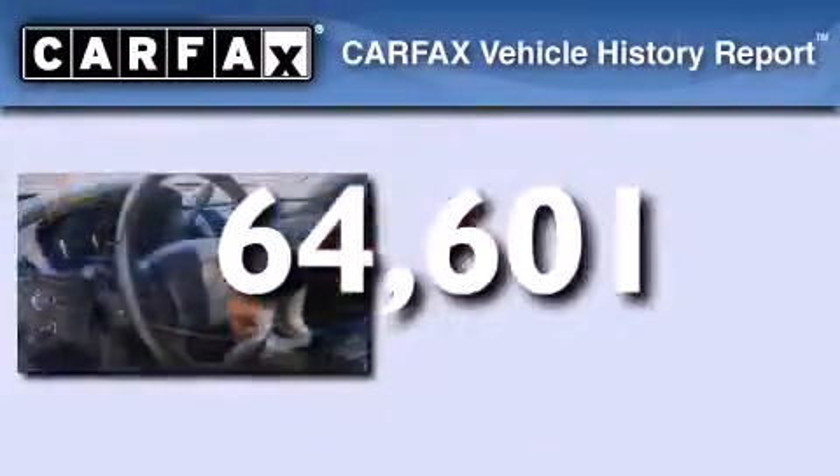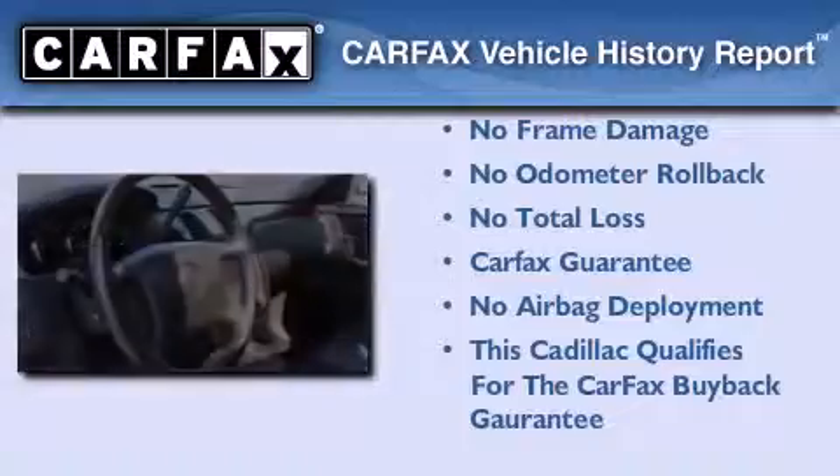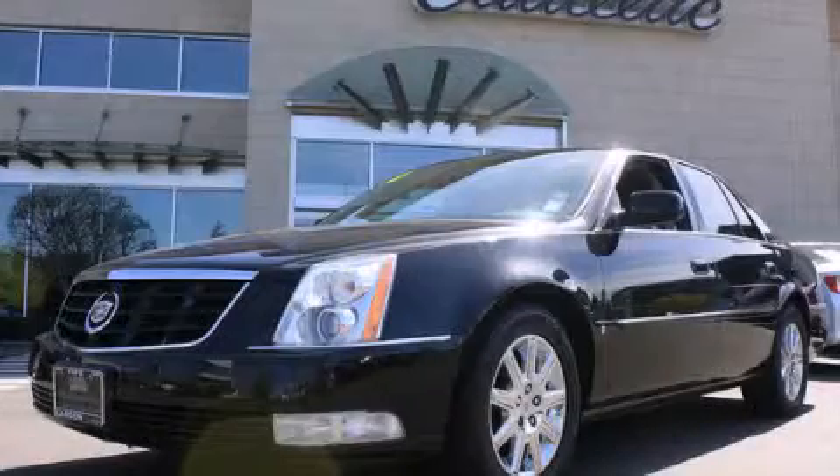Not to mention that this Cadillac qualifies for the Carfax buyback guarantee. Contact us today to arrange your test drive.